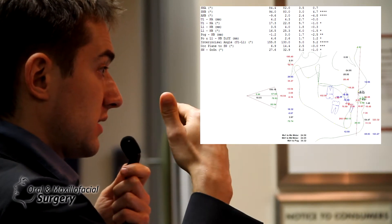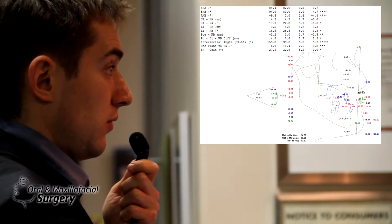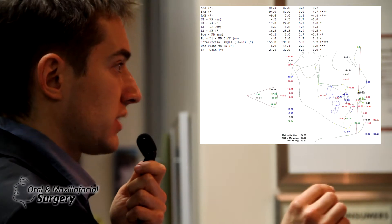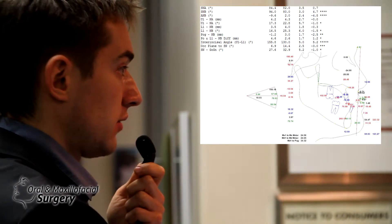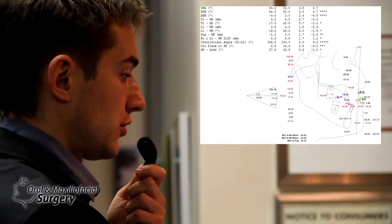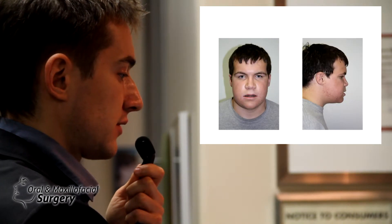Even though SNA appears normal, we're moving his upper jaw 10 millimeters forward, and the lower jaw is being set back only 2 millimeters — so it's not a major lower jaw surgery. The big movement is a huge maxillary advancement. That's how it looks after surgery.